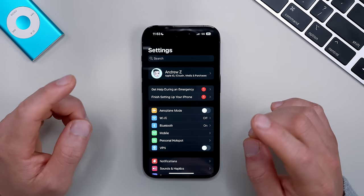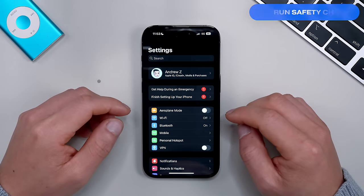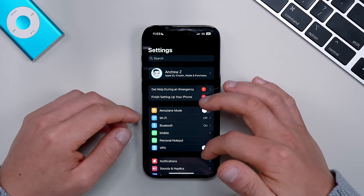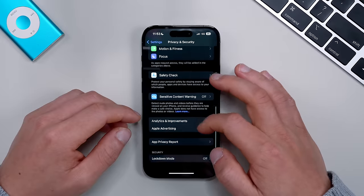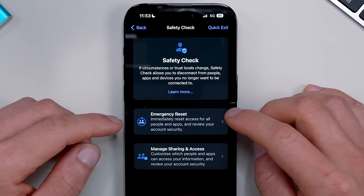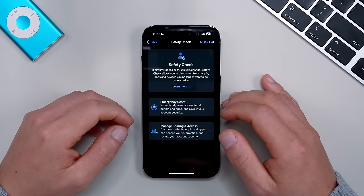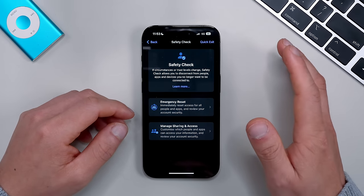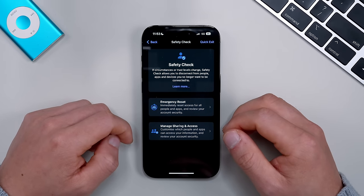Next, let's talk about safety and security. The Safety Check feature is a pre-existing feature definitely worth using. Go to Settings, scroll down to Privacy & Security, then Safety Check at the bottom. Click Manage Sharing & Access — it's a really easy way to review all your privacy permissions in one spot. It's like taking stock of all your privacy and safety settings, and it's worth doing periodically. If you haven't done it, definitely check it out.